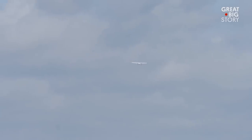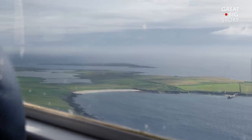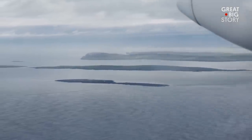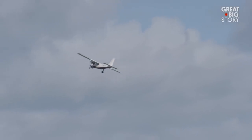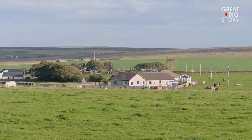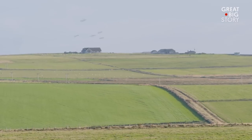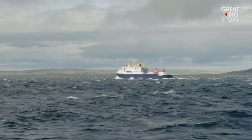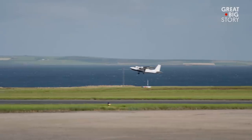So why does this flight exist? Because there are so few people in the Orkney Islands, building bridges doesn't make financial sense — they just wouldn't get enough use. So if you live up here, there are only two ways to get around: you can take the ferry, which is super, super slow, or you can fly.